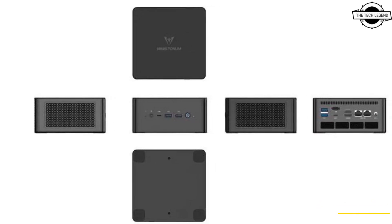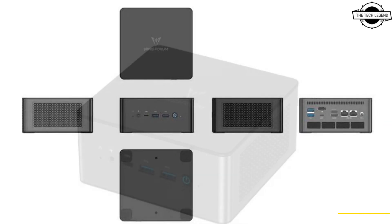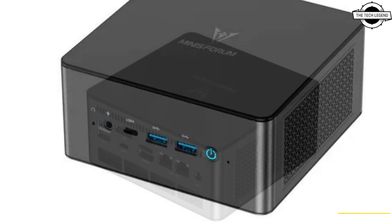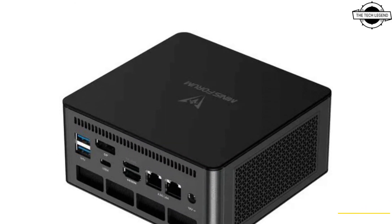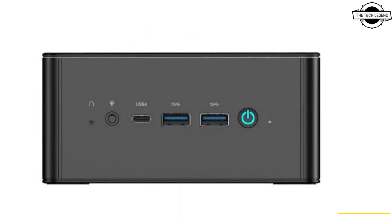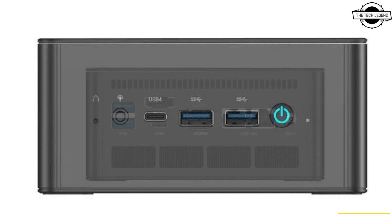Hello friends and welcome back to the Tech Legend channel. Today I will talk about the Mirage Forearm UM 890 Pro compact desktop PC. Mirage Forearm has announced a compact desktop PC featuring the Ryzen 9 8945HS processor.